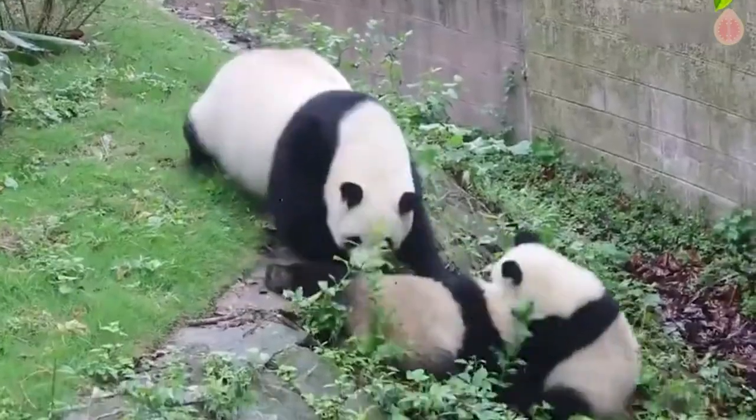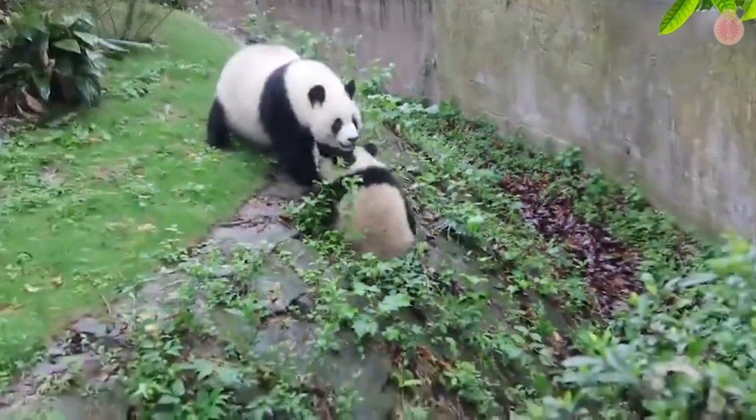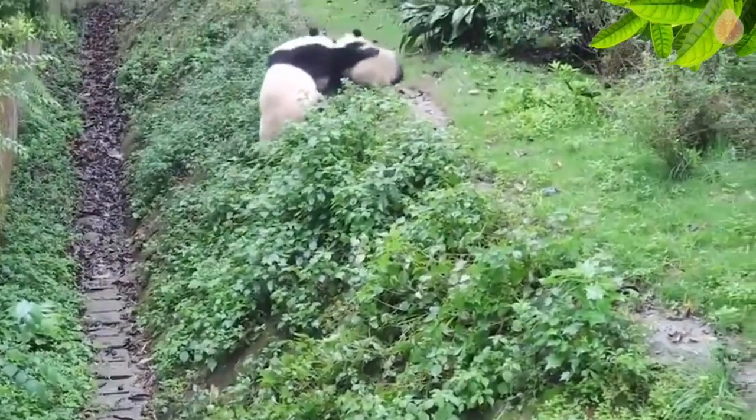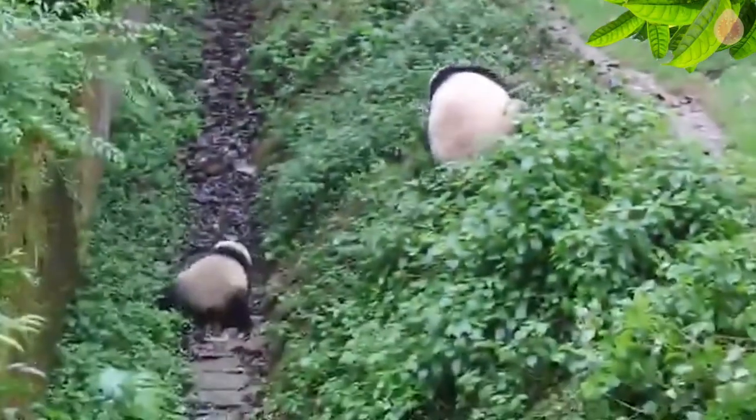And finally, in the wild, some panda mothers encourage their cubs to learn the skill of rolling down the mountainside when they reach a certain age. This playful training helps the panda cubs develop stronger muscles and tougher skin, as the rolling action provides a natural form of exercise that strengthens their bodies and improves coordination.